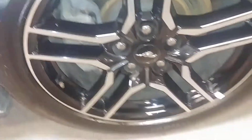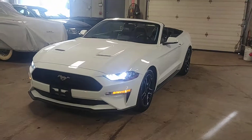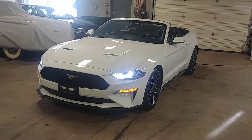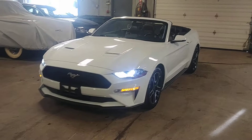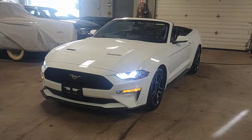Lights are working, car is on, things are beautiful folks. Once again, this is a beautiful 2018 Ford Mustang Premium Package with only 18,000 miles. You guys got any questions or concerns, don't hesitate to ask. Thank you and happy bidding.